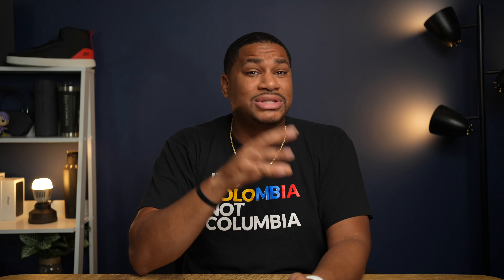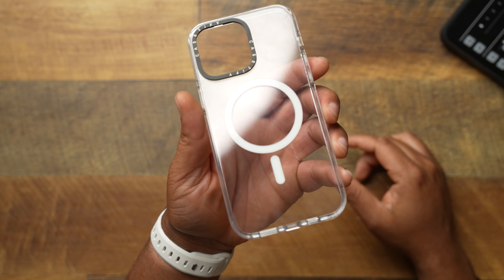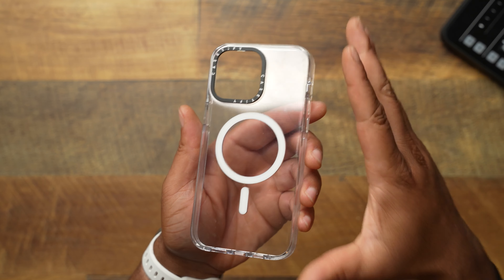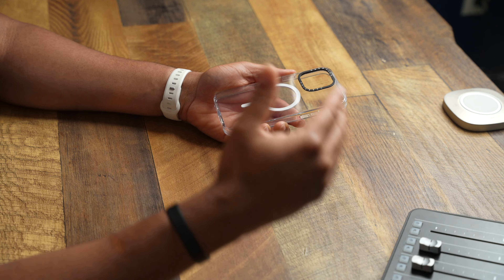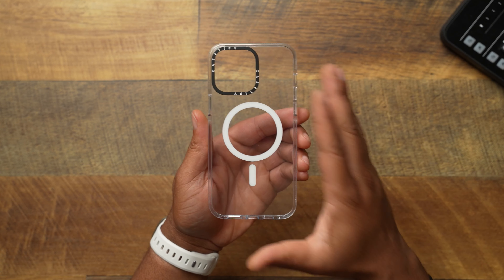Another thing people always want to know is how clear cases hold up over time — do they scratch up and look terrible? I have used this case in rotation as one of my daily cases. It has a few surface scratches, but nothing too serious. You can't really see them on camera, but that's nothing out of the normal. I'm not going to say this is scratch-proof — you will see minor surface scratches. But to most people who run clear cases, that doesn't matter. They just like to see the case clear and see the color of their iPhone. After these months, there is not one issue with the clear case.